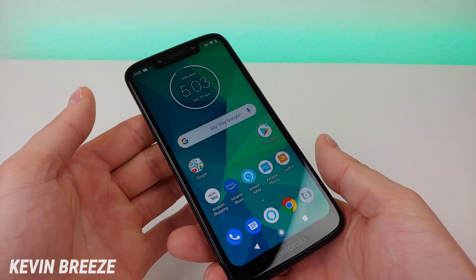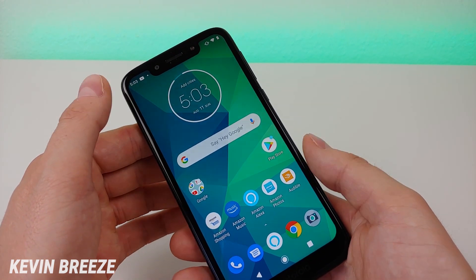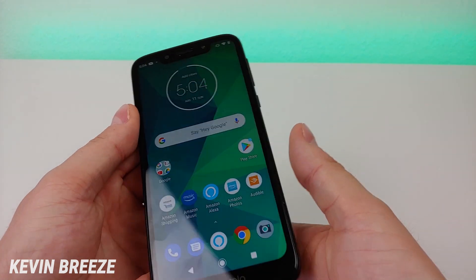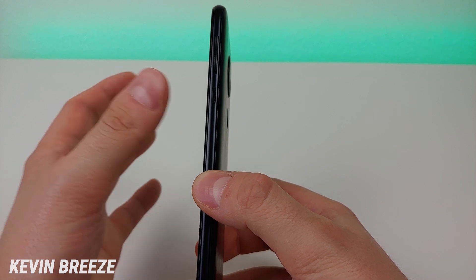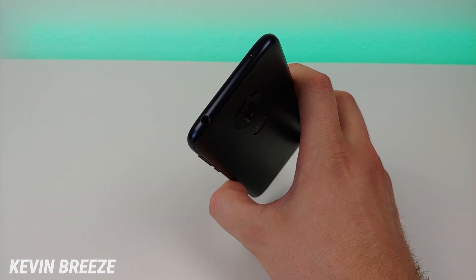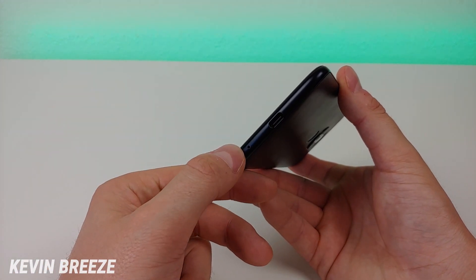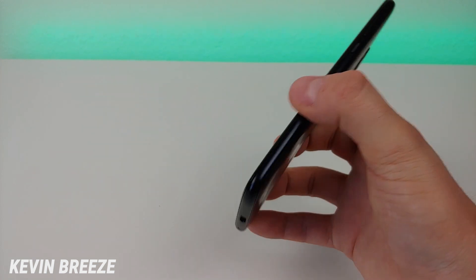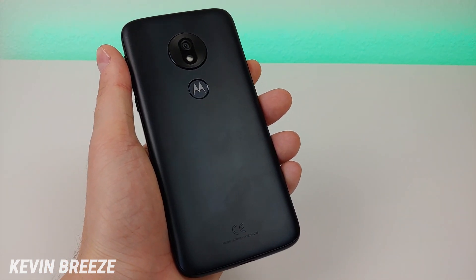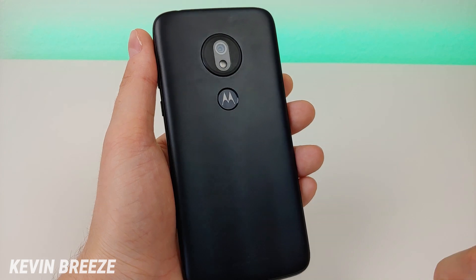Now that we've gone over the specifications, let's talk more about the hardware. Up front we have that 720p display at 5.7 inches, 294 PPI, the large notch on top, and the large chin on the bottom. On the left side, all we have is the slot for the microSD card and SIM card. On the right side, we have the volume button and the power button. On top of the phone, we have the noise-canceling microphone and the 3.5-millimeter headphone jack — though I do wish that jack was on the bottom. We also have the microphone and the USB-C port for charging and data transfer. On the back, we have a cheap-looking plastic material that doesn't absorb too many fingerprints, plus the camera module, flash, and fingerprint sensor.